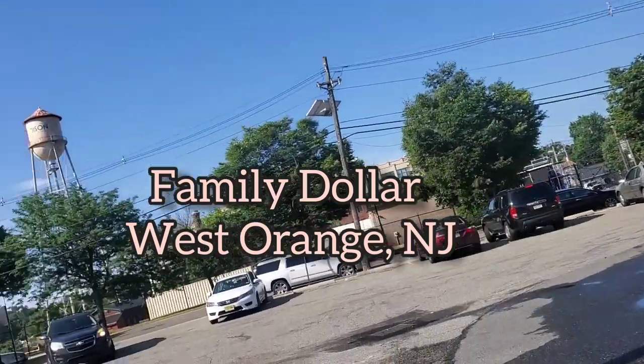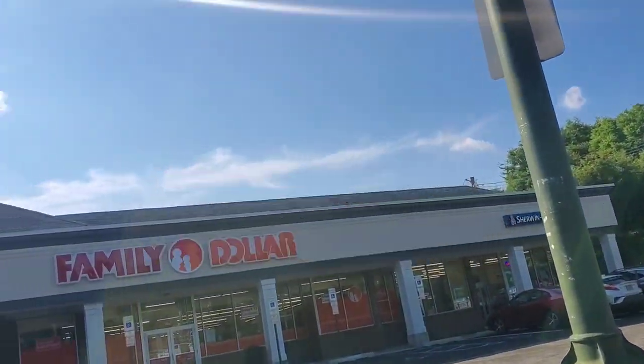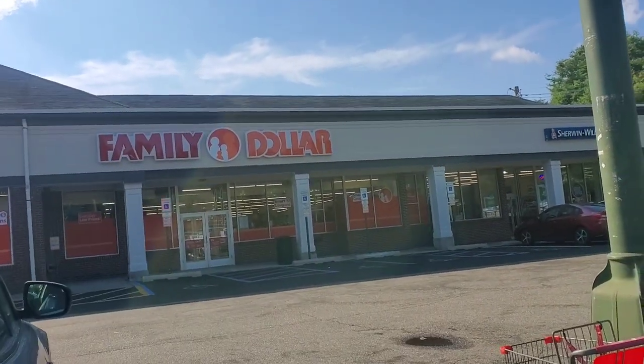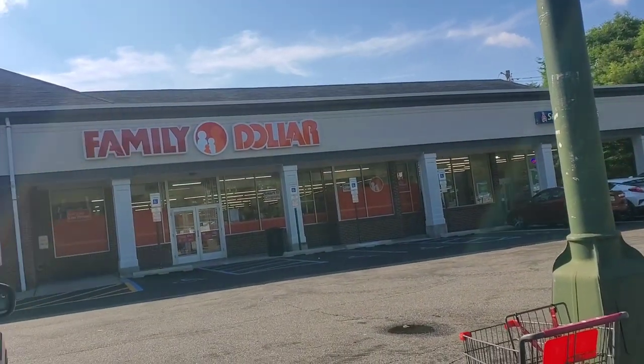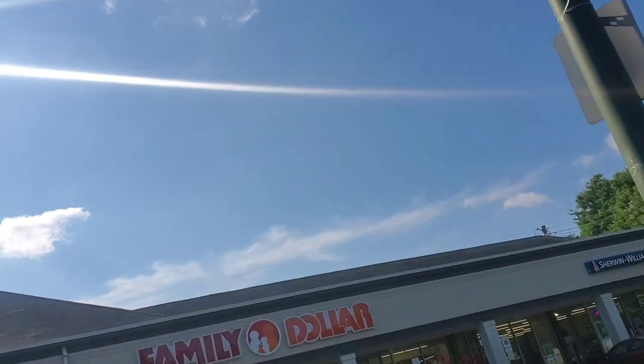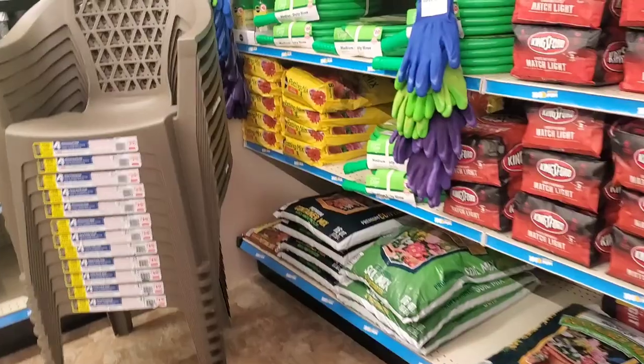Hey, we're about to head into this Family Dollar that just opened up about three months ago, located in West Orange, New Jersey. We're going to see what the prices and everything else is looking like. Make sure you stay along so you can see what I see on the inside.